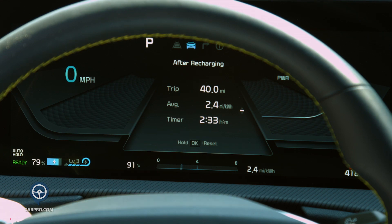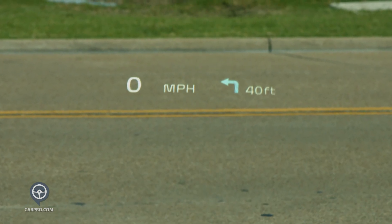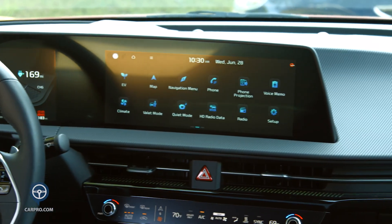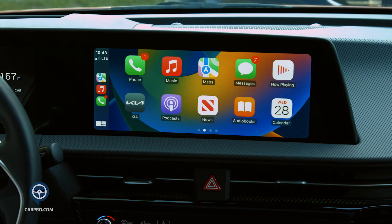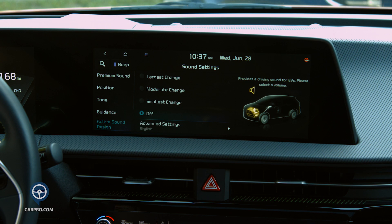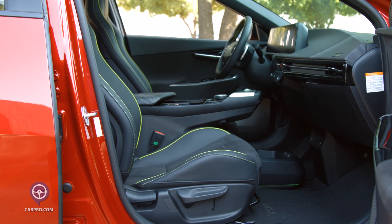The gauge cluster is 12.3 inches, colorful, and configurable, giving you a ton of information. There's an augmented reality head-up display that's really cool. Sitting next to that is a second 12.3-inch screen that operates the Meridian sound system, navigation, Android Auto, Apple CarPlay, voice command, Bluetooth, and Wi-Fi. Everything is lightning fast to operate and very easy to understand.